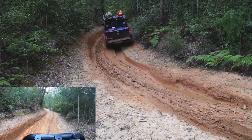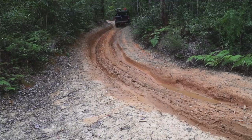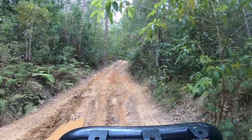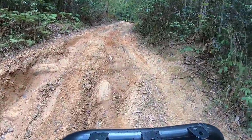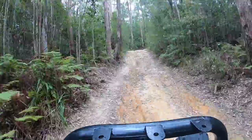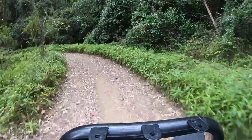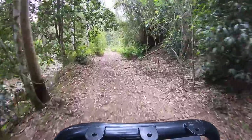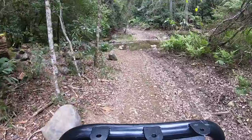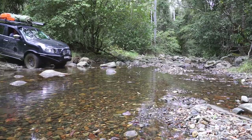Once again you do need to be a little bit careful straddling the ruts and picking those high lines, because if you do slip in and get yourself on an awkward angle it can make things worse. I have seen vehicles rolled from people slipping in the ruts on steep hills.